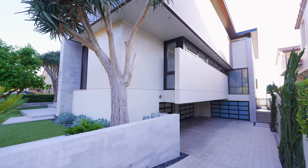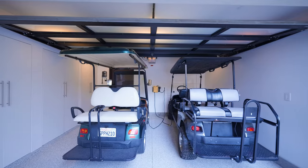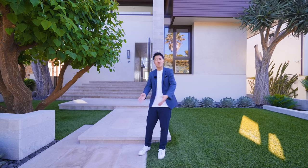旁边还有一个小门，里面有两辆充电的Golf Car。因为这个社区是有自己下面的小门可以到下面的海边的，所以可能觉得距离太远了，那你开个小Golf Car带着两个冲浪板平时就下去了，也是非常好的。